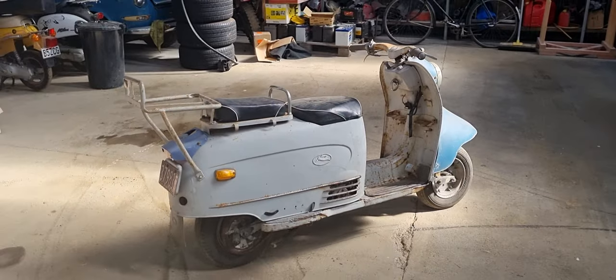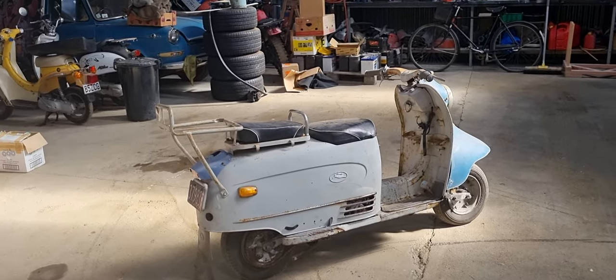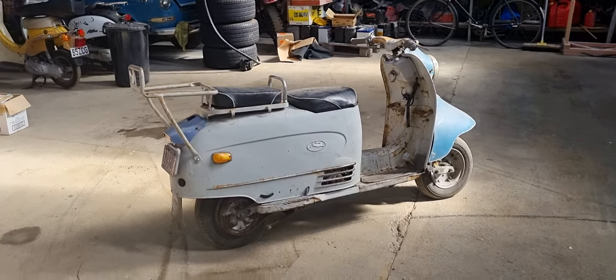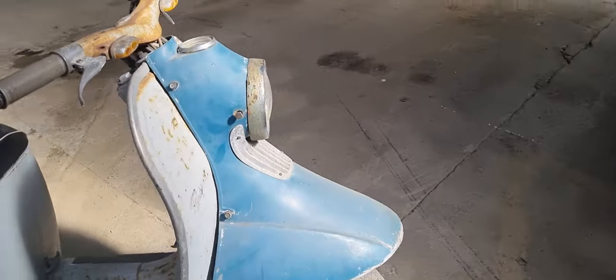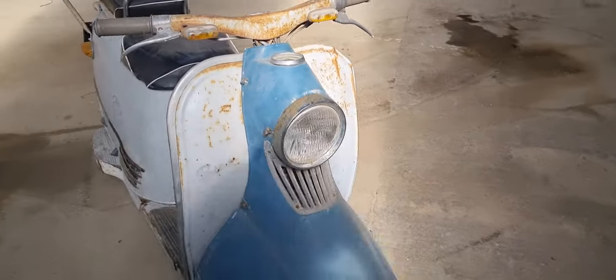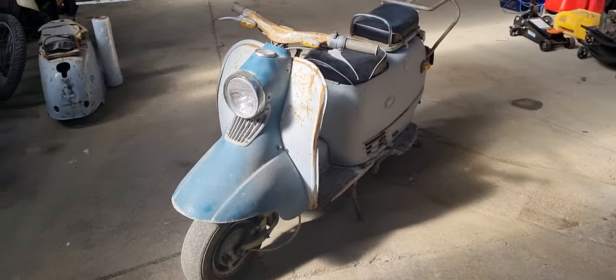If anybody's got a Rabbit, I'd like to hear your stories about them because I just think they're really, really cool little things and so unusual. Let's hope somebody's going to have a nice little restoration project with this one.